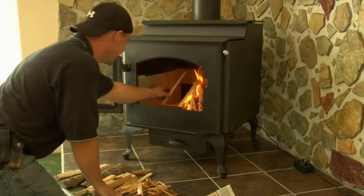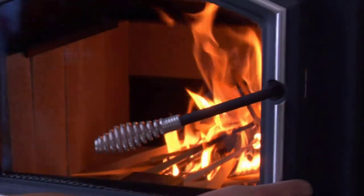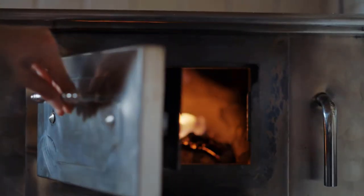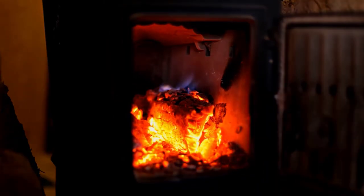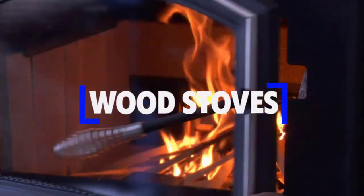Wood-burning stoves are made from steel, cast iron, or soapstone and consist of a firebox with a chimney. Wood-burning stoves come in a variety of shapes and sizes, including standalone models, wall or hearth inserts, and portable stoves. In this video, we will break down the top four wood stoves.